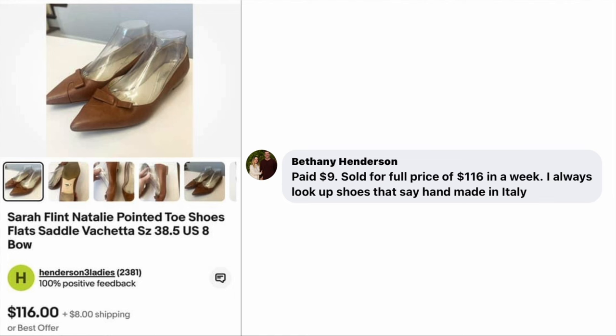Bethany Henderson paid $9 and sold for full price of $116 in a week. She says, 'I always look up shoes that say handmade in Italy.' The item is Sarah Flint Natalie pointed toe shoes — paid $9, sold for $116.